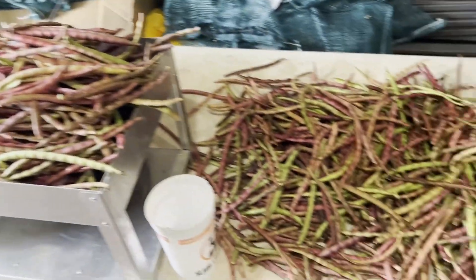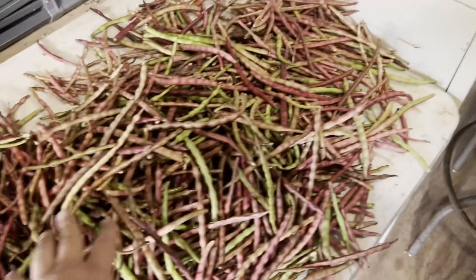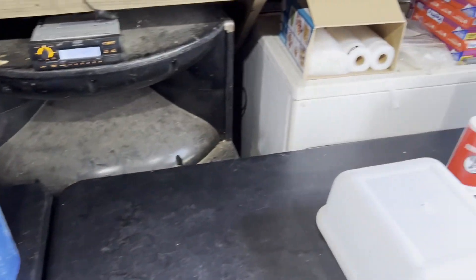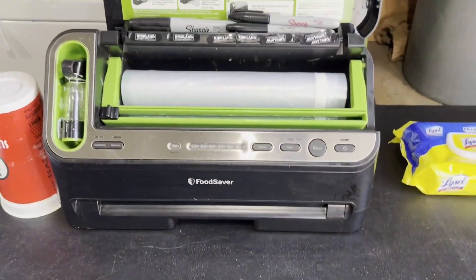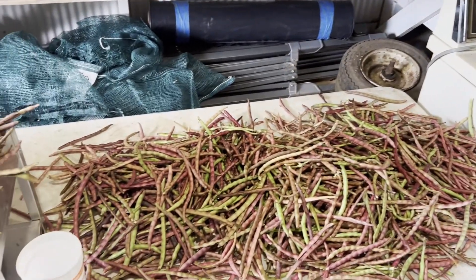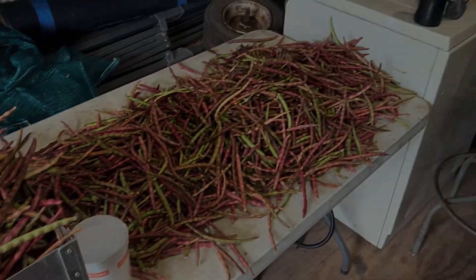Well, welcome back to the shelling barn. As you can see, we got some purple hull peas here for shelling. That's about a bushel there, and there's another bushel right there. This is our vacuum shelling machine — this is where we're at.